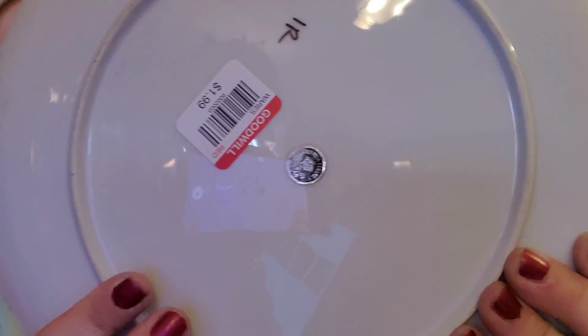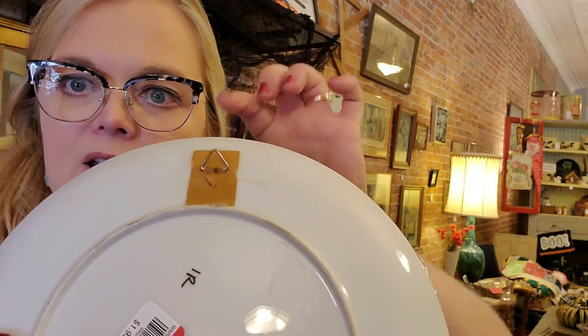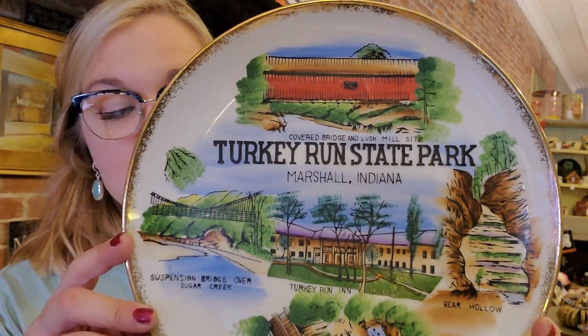This first thing I'm going to show you is something I'm going to put in the shop and sell locally, kind of because it's a local piece. It's a souvenir plate — it's a Victoria Ceramics piece, there's the maker's mark on the back with a little sticker. I paid $1.99 for it at Goodwill. It has a little hanging hook on it. This is from Turkey Run State Park in Marshall, Indiana, which is about an hour or so away from where I'm at in Bedford, Indiana.